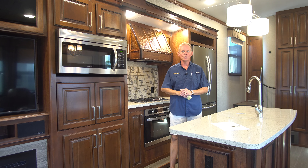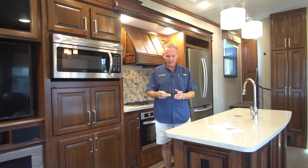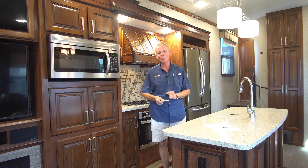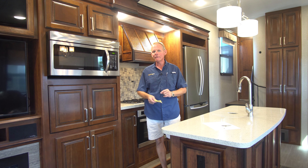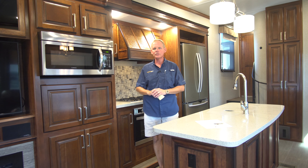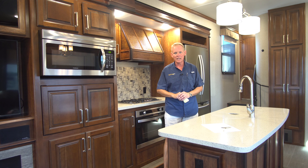Let's start our tour of this fifth wheel here on the inside. This is a pre-owned 2018 Keystone Alpine — it's the 3651 RL floor plan. That floor plan is 39 foot 4 inches long in overall outside dimensions. The empty weight is just a little bit over 12,000 pounds, and it has three slide outs.